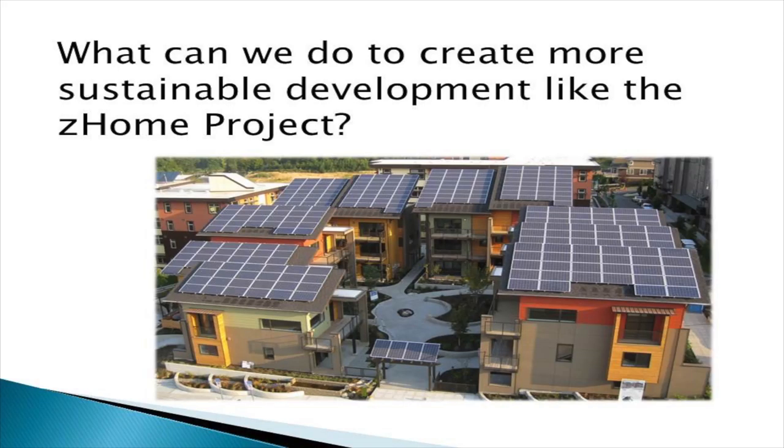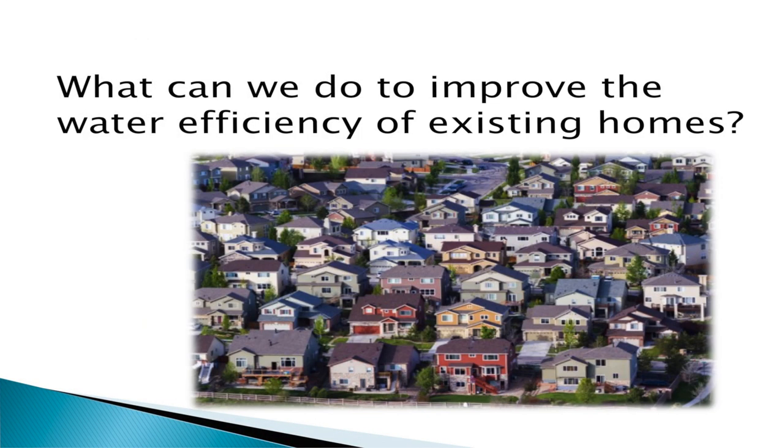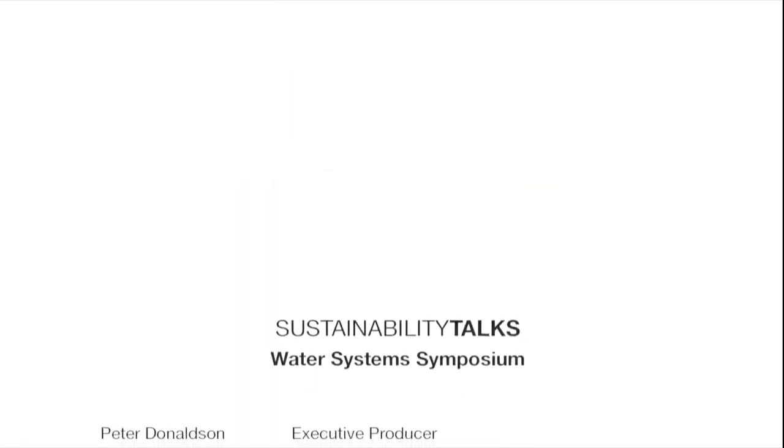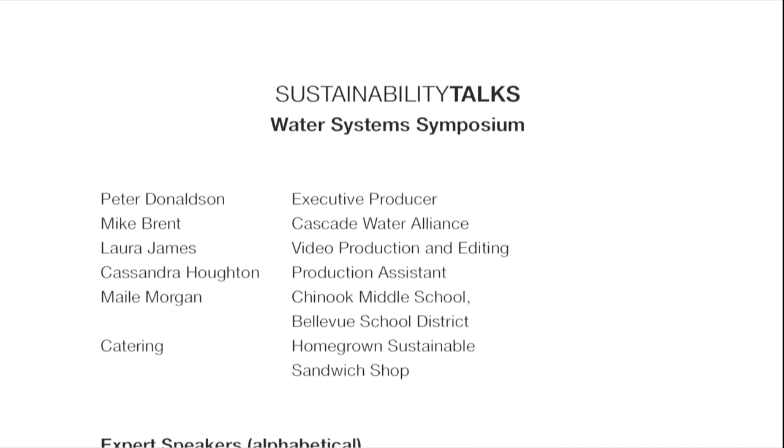A couple of questions to leave you with: What can we do to create more sustainable development like the Z-Home project? It took a remarkable number of stakeholders working for years to bring this to fruition — that's not practical. What needs to change to make this sort of development just commonplace? And secondly, what can we do to improve the water efficiency of our existing homes? Most can never get to this level, but there are lots of things we can do to make them more water efficient. Thank you.